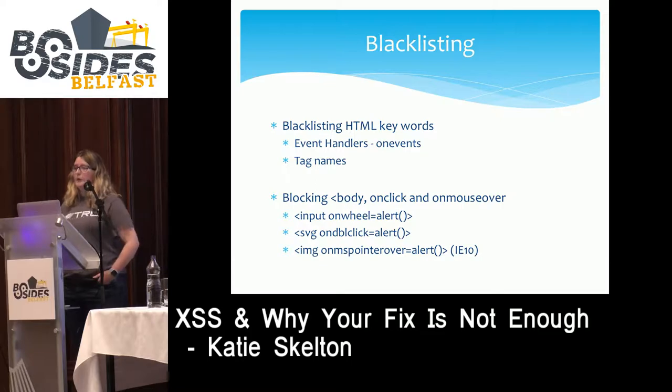Our next filter is about blacklisting. In this case, the developer is preventing users from using certain event handlers and tag names. This particular developer only knows of one tag and a few event handlers: body, onclick, and mouseover. Three things that can bypass this blacklist are: input onwheel, SVG ondblclick, and image onMSPointerOver. onMSPointerOver is an IE10-only event handler, but it'll still work for an attacker. These are just some of the many ways to break this particular blacklist.